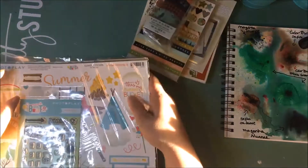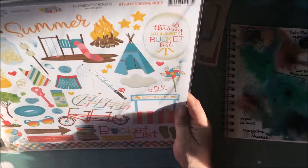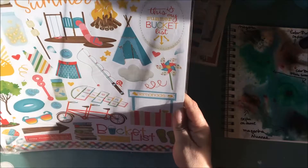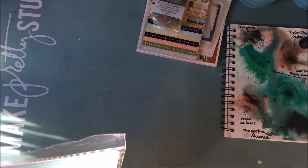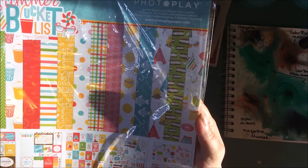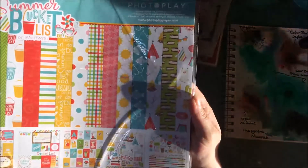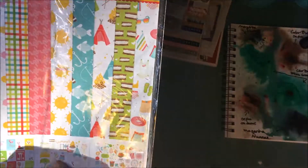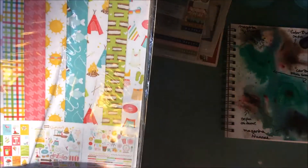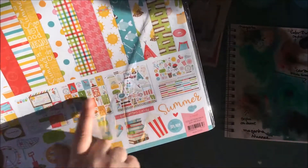I'm thinking there's more to this kit but I'm not sure where it is. Next I got the Summer Bucket List collection. This contains 12 sheets of 12 by 12 double-sided designer cardstock, stickers, one element sheet, and one word strip. Here are the stickers, elements, more elements and words — and look at all the cut-aparts too, just beautiful.